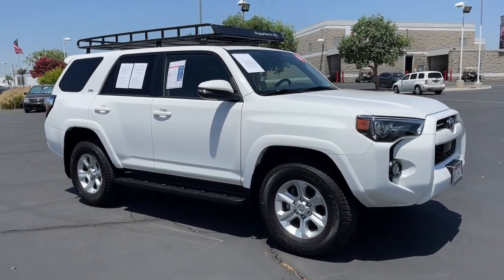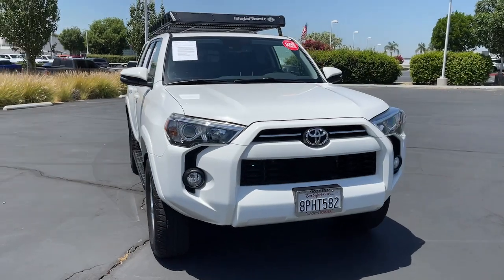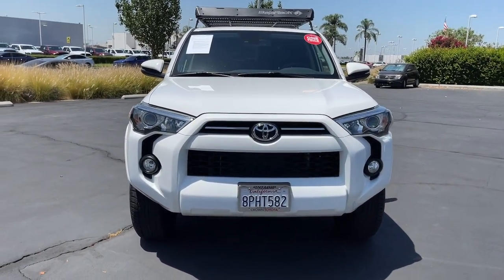Feel prepared for every adventure in this capable 4Runner. Treat yourself to a test drive today. Our staff will toss you the keys and give you an outstanding customer experience.